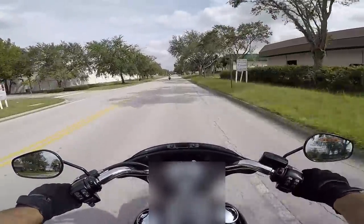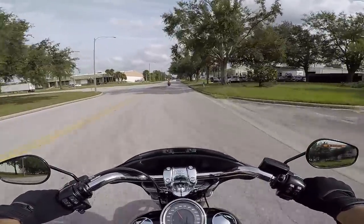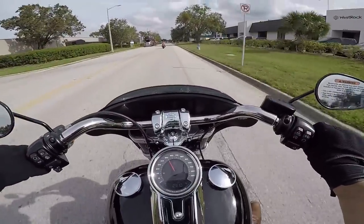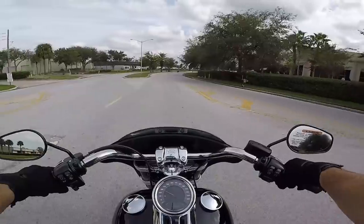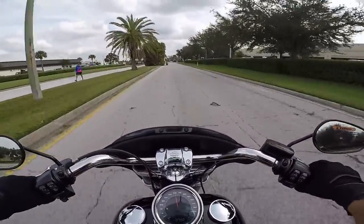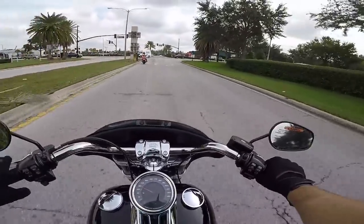Very nice — that's definitely one thing that the new Milwaukee 8s do well: the power. And it sounds good too, you know, from the factory that growl right there sounds really good. And the brakes are really, really good.